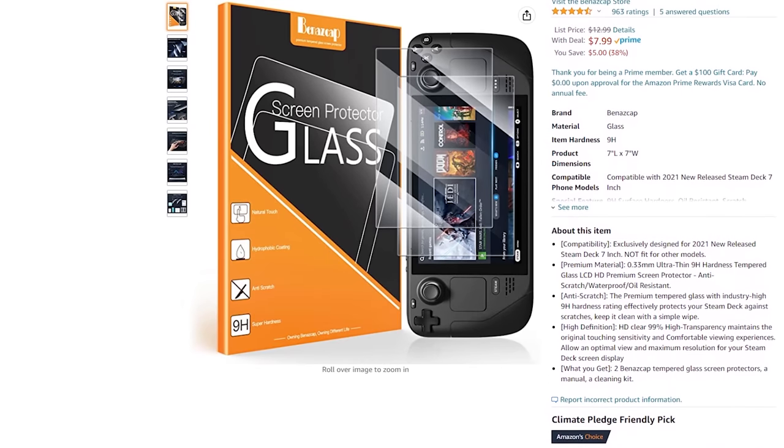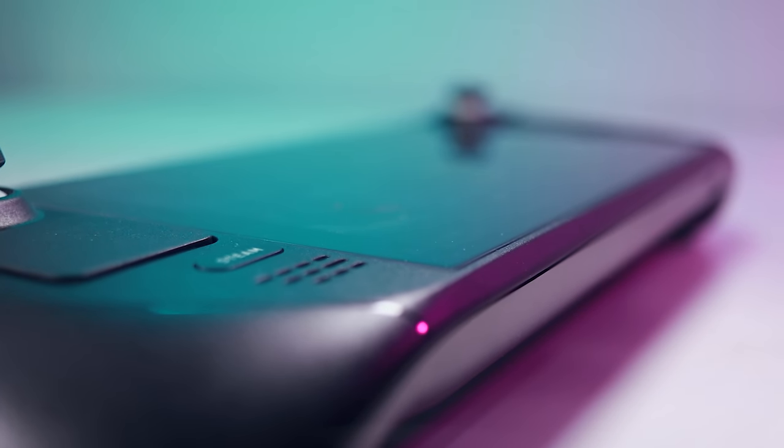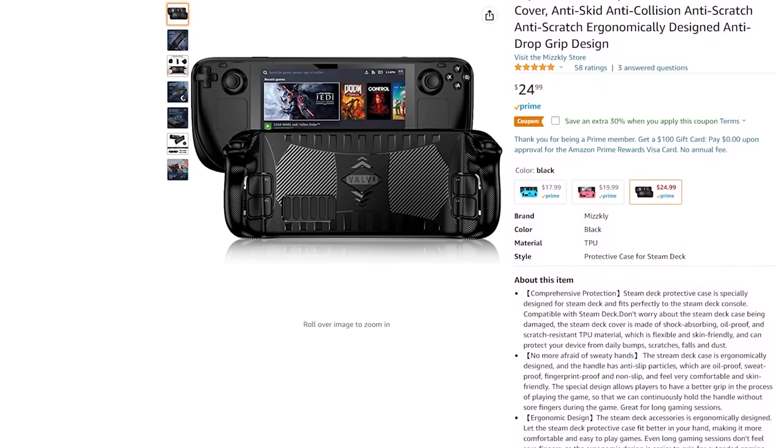While the Steam Deck is generally well-built, you'll probably want to give it a little extra protection if you're planning on bringing it out into the wild, or your local Starbucks. A screen protector is a must-have, and this tempered glass one from Benazkamp has worked well for me. Some users have reported issues with screen protectors impacting the touchscreen, but I've not had any problems so far. There are rubberized grip cases available as well, but keep in mind these may impact compatibility with the carrying case or other accessories.